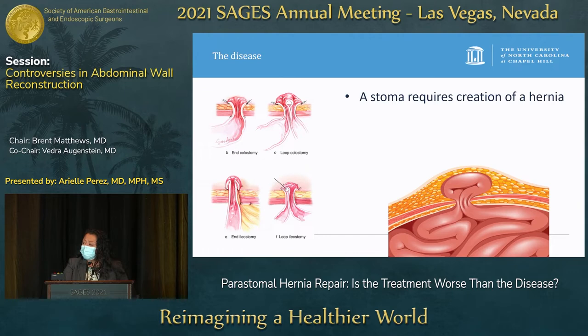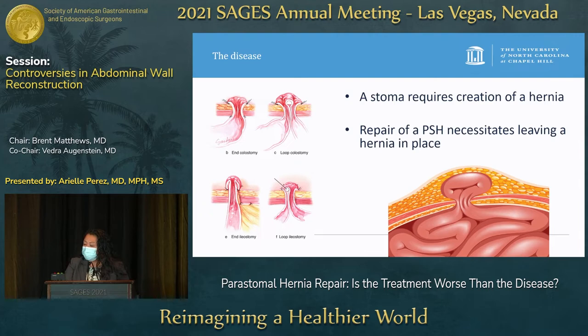When we think about ostomies, when we make a stoma, it requires creation of a hernia. When you look at these types of ostomies — end colostomy, loop colostomy, loop ileostomy — it all requires a hole through the fascia where bowel goes through, fairly similar to what we consider to be a hernia. And when we repair a peristomal hernia, it necessitates us leaving a hernia in place.